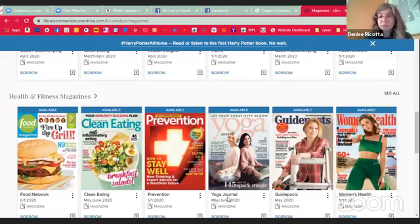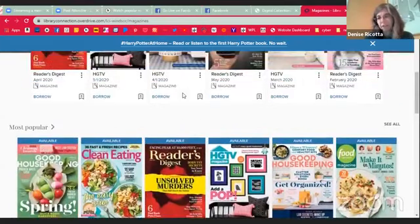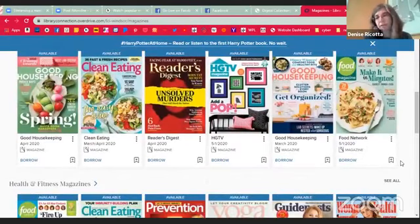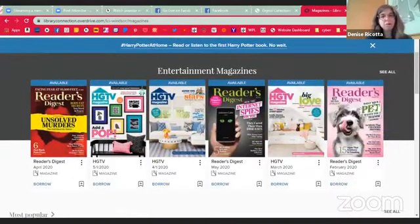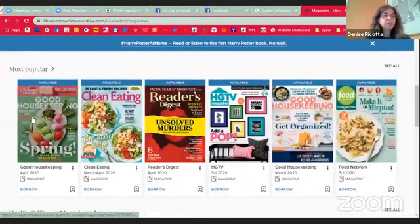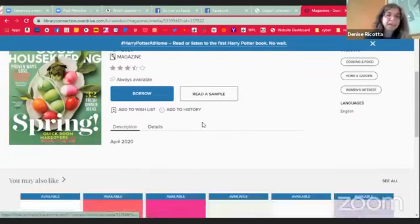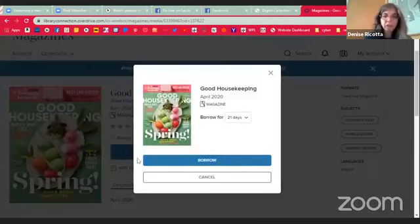Most of these do look like stuff that we subscribe to also. But if they're not at the library, or you're not looking to come in or get curbside pickup, this is always a great option. To borrow a magazine, you can click on the magazine or click on the word 'borrow.' If you're not sure you want to read it, you can always read a sample. If you want to borrow it today, click borrow — it'll let you borrow it for 21 days, which is the default in OverDrive.